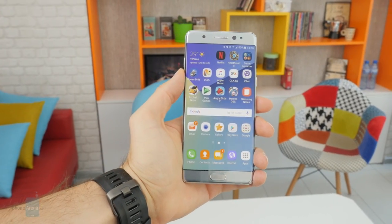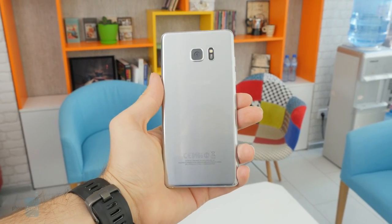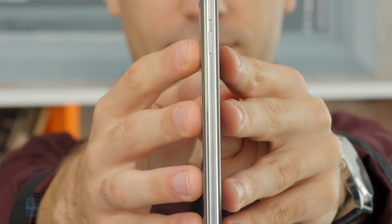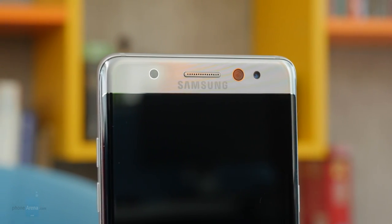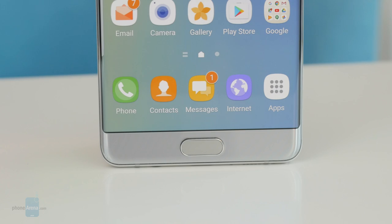After it showcased its new glass design language for the first time with the S6, Samsung has continued to refine it — first by introducing gentle curves on the rear glass of the Note 5, and now by making it more symmetrical all around with the Note 7. Viewed from the side, the Note 7 is indeed symmetrical, which is very aesthetically pleasing. However, Samsung's promise for a perfectly balanced design isn't completely fulfilled, as the handset's top bezel is ever so slightly taller than its bottom one. That said, I find the Samsung Galaxy Note 7 to be a very attractive phone overall.